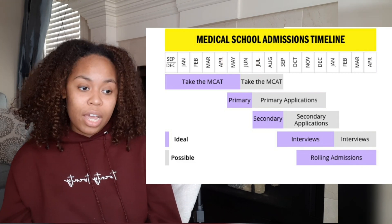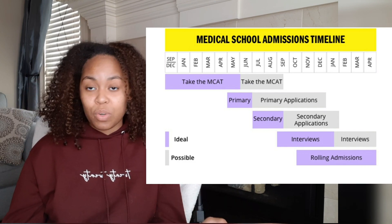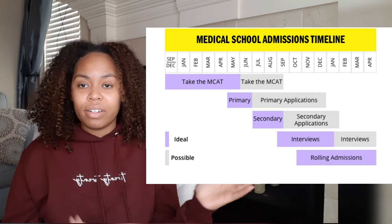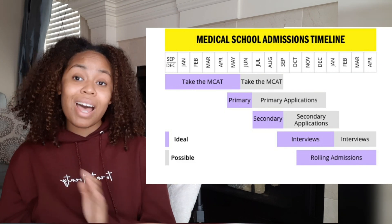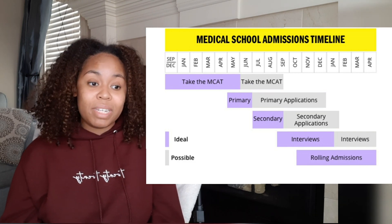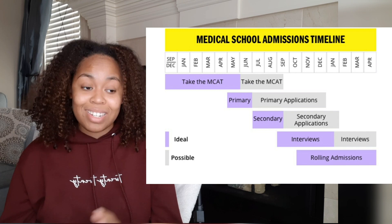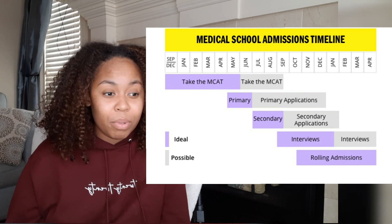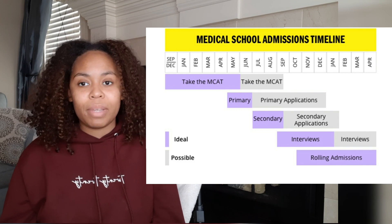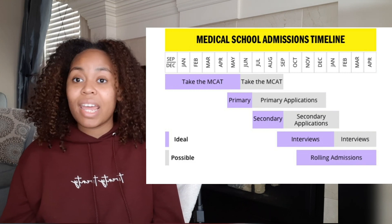Receiving secondaries runs July through mid-September. Interviews are expected to come September through January of the following year — the year you actually want to enter. The possible timeline, not ideal but still viable, would be taking the MCAT between June and September, submitting your primary between June and December, submitting secondaries between September and January, and interviews coming February through April. You need to look at each school's primary and secondary application deadlines and track them in a document.